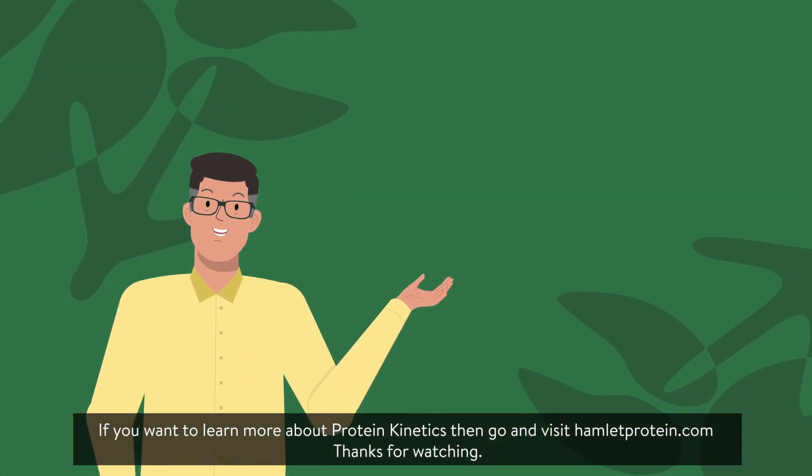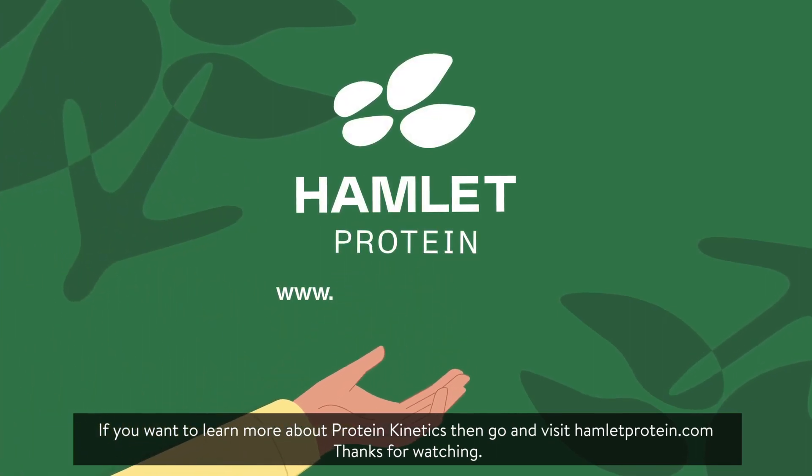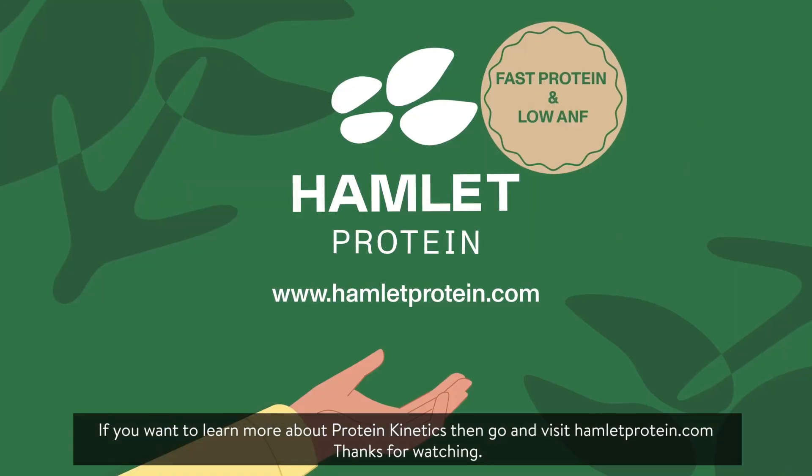If you want to learn more about protein kinetics, then go and visit hamletprotein.com. Thanks for watching.